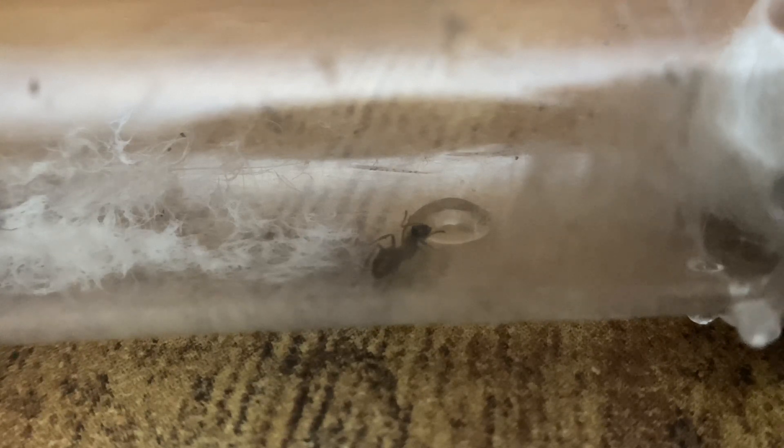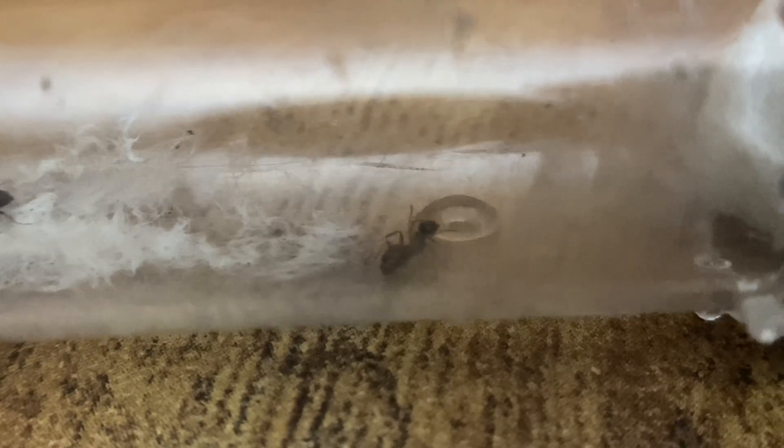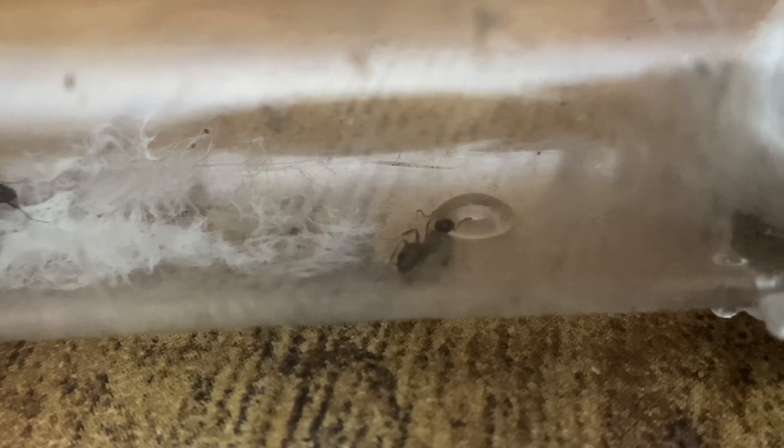It is always important to remove excess food and sugar as it can mold or cause ammonia from rotting. This can kill the ants, so that's why it's important.